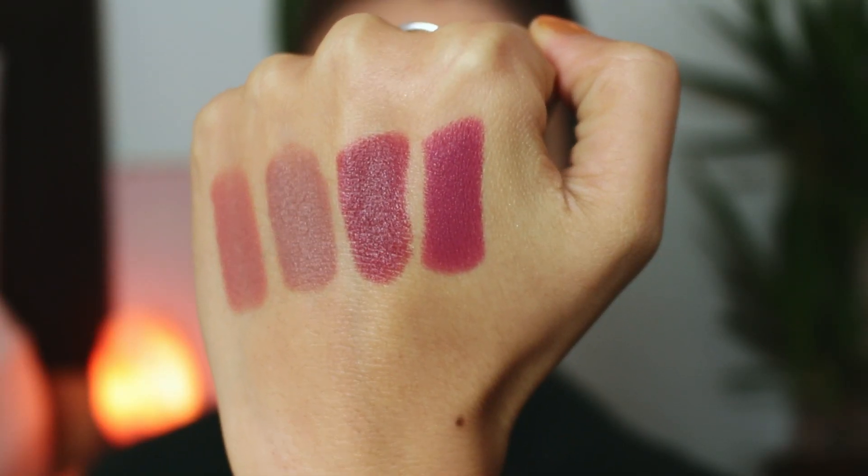This last one is called 'Crazy' and it looks very similar to 'Real' that I just swatched, but it's definitely more purple — more purpley-pinky than Real, which had more of that brownish undertone. It's not a color I would reach for that often since I tend to stray away from purpley-pink shades. But I think it's a great shade if you're interested in a neutral pink and it would work well for you if that's what you're looking for.